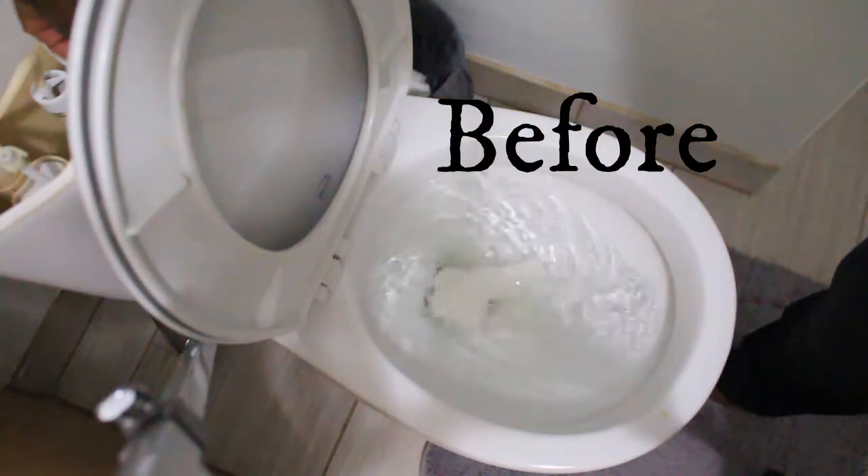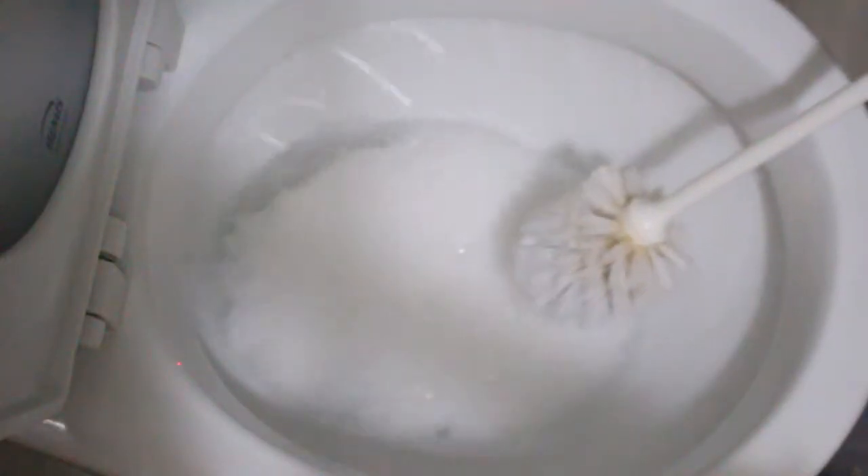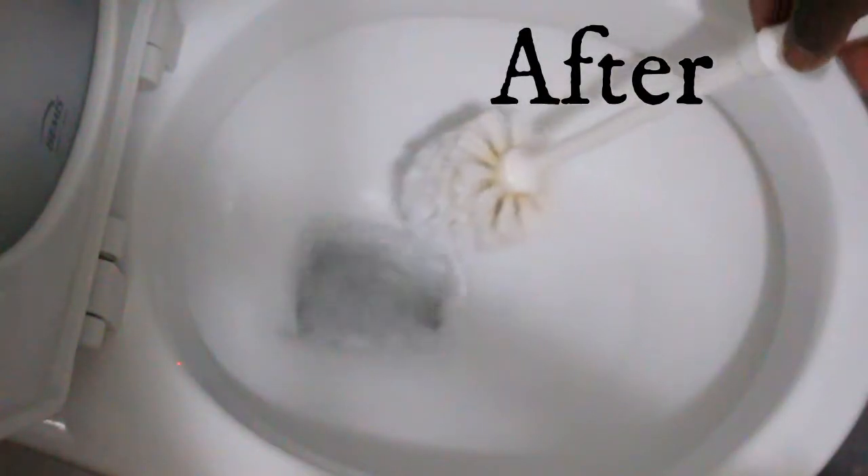Our toilet has been giving us issues for the last little while. We thought it had to do with the pumping — where we live we have our own system — so we had it emptied, but after doing so nothing changed. I got a snake and pushed it through several times, that didn't help. I also tried putting chemicals into the water tank in case there was debris built up, and that did not help either.